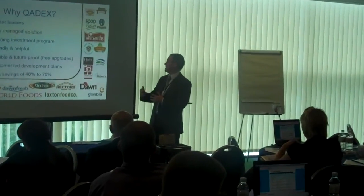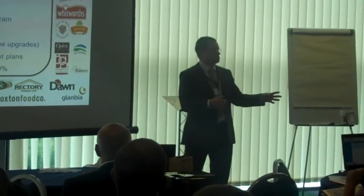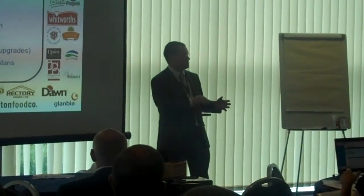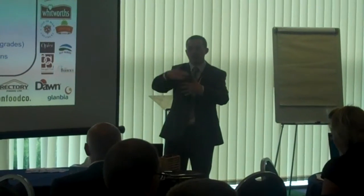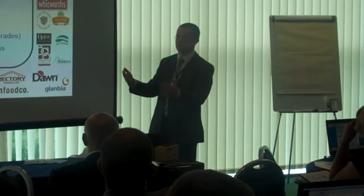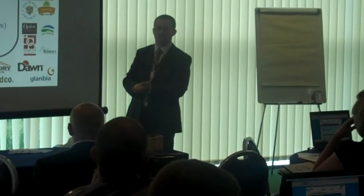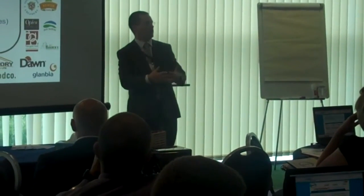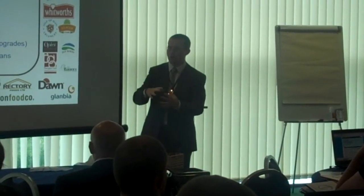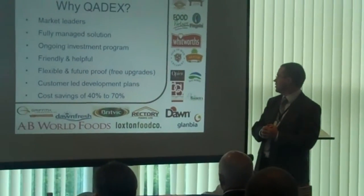We have a very flexible model and we're future proof. Tom mentioned about starting on Qualix in 2006 — that was on version 1, we're now on version 3.3. Tom's business gets all the upgrades free of charge. As we upgrade the system with new modules, all pre-existing customers get those new modules without any price increases. A lot of companies are looking forward to the next version of Qualix because it's going to give them a full finished product specification management system free of charge as an add-on to the existing system. That's very beneficial for existing customers.